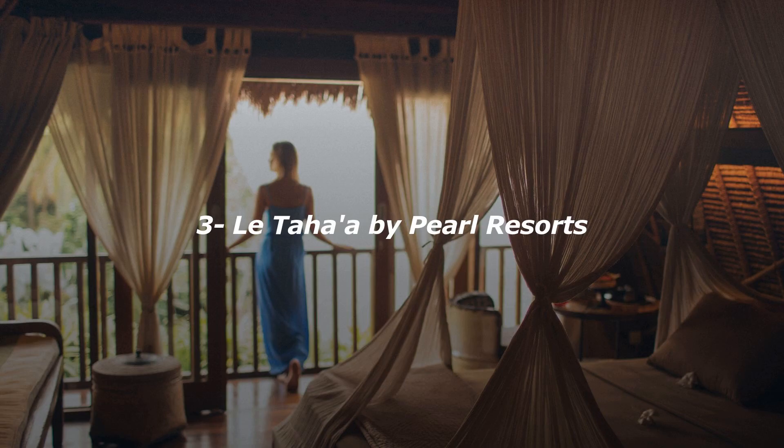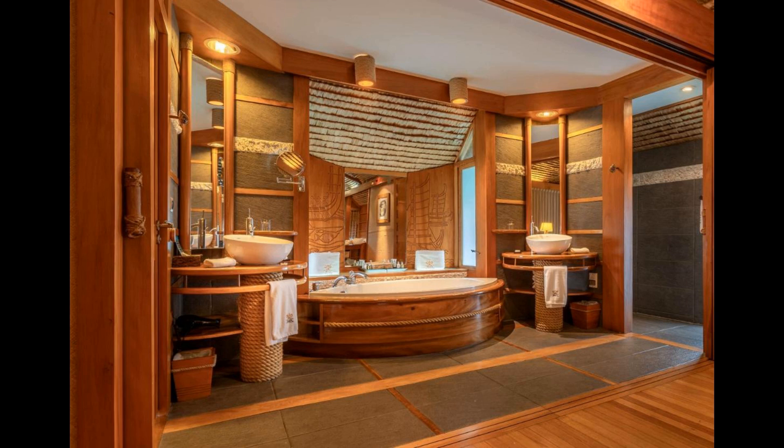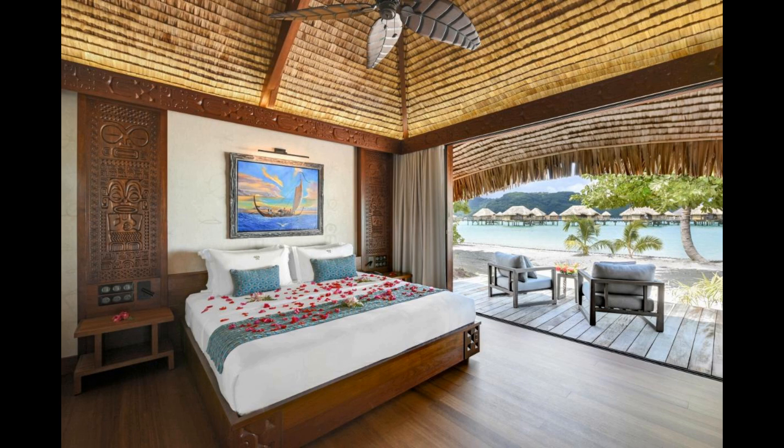Number 3. Experience world-class service at Le Taha by Pearl Resorts, facing the beachfront. Le Taha by Pearl Resorts offers five-star accommodations in Motu Tautau and features an outdoor swimming pool, garden, and restaurant. The property has water sports facilities and a private beach area, as well as a bar and a tennis court. The property provides a 24-hour front desk, airport transportation, room service, and free Wi-Fi throughout the property.